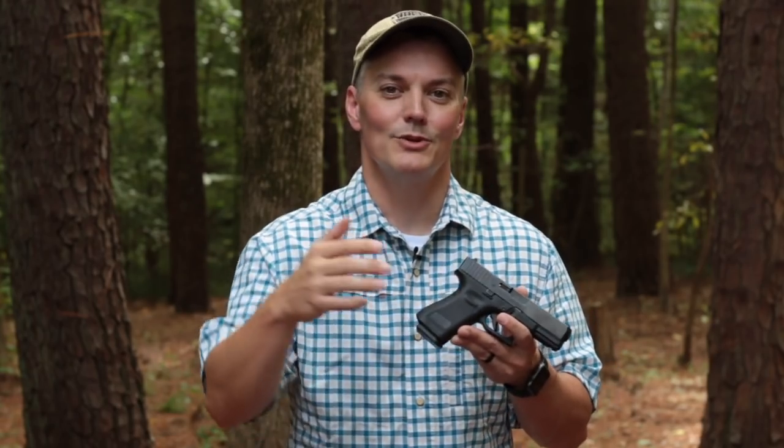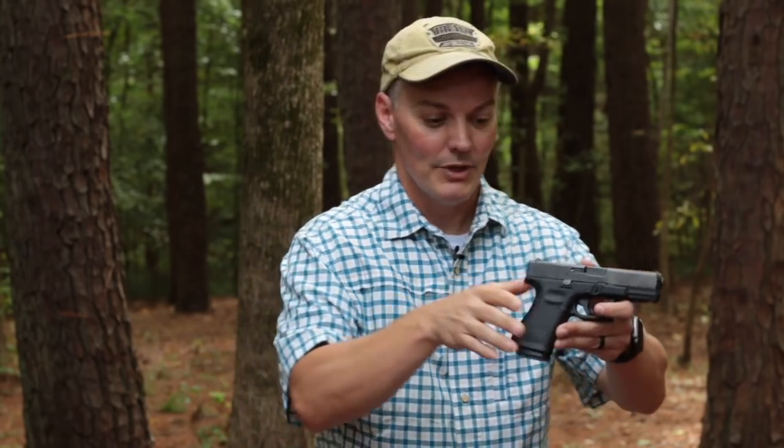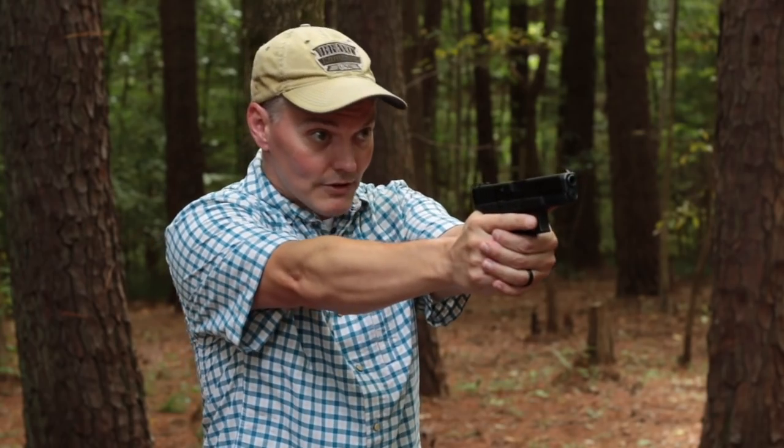Number two: the Glock hump is still there. Why is that hump a problem? It has to do with muscle memory that we've been developing since we were babies. When we point, our wrist is straight — it's anatomically neutral. If you put a gun with a straight back strap in your hand, at the same wrist angle as if you were pointing, that muzzle is going to be pointing pretty much at the target. You put a gun in your hand with a Glock hump — and Glock is not the only manufacturer that puts a hump on the back of their polymer pistol anymore — but that hump pushes the muzzle upward, so you have to train yourself to lower the muzzle onto the target from what would be your anatomically neutral wrist angle. I've been shooting Glocks for 25 years, so that muzzle position is perfectly natural for me, but it sure would be a whole lot easier if people didn't have to train outside of what they've already trained for their entire life just by pointing.